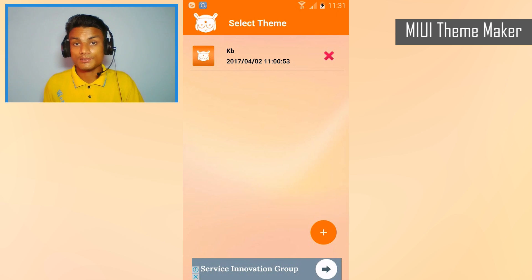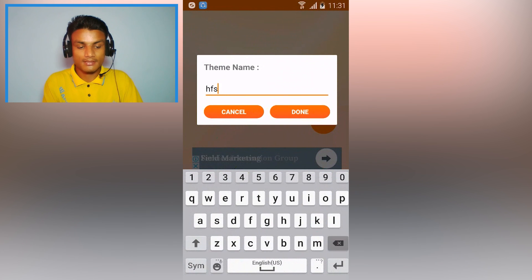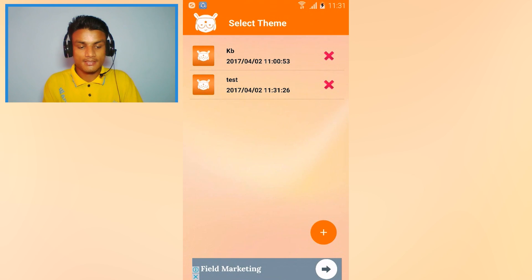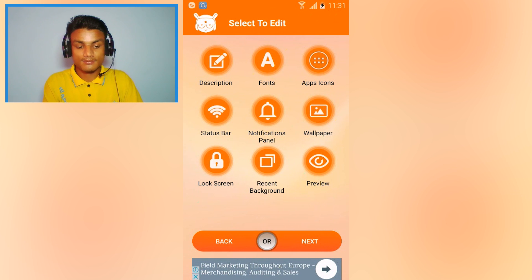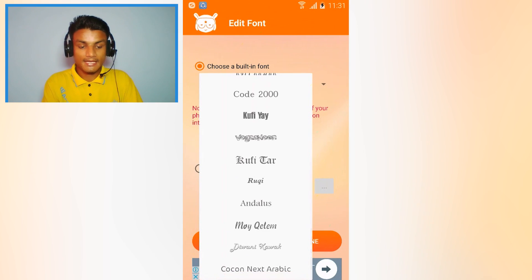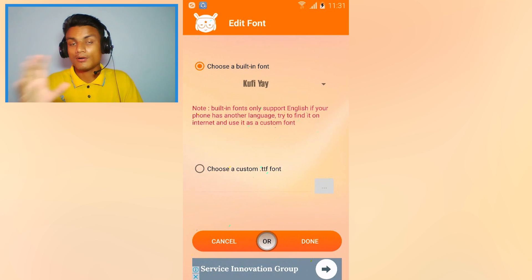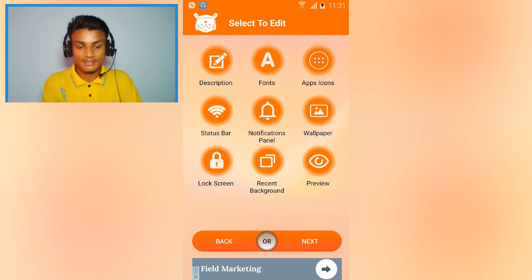The next app is MIUI Theme Creator. If you have a Mi phone or MIUI device, this is really helpful — you can create your own theme and apply it to your phone. Hit the plus icon, give it a name like 'test,' then open it. You can add a description, customize fonts, and whatever settings you configure will be applied to your Mi phone.